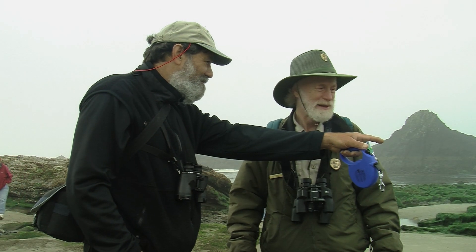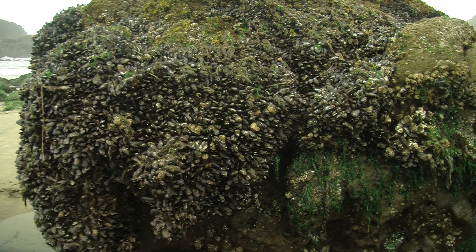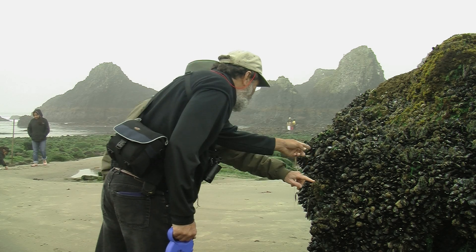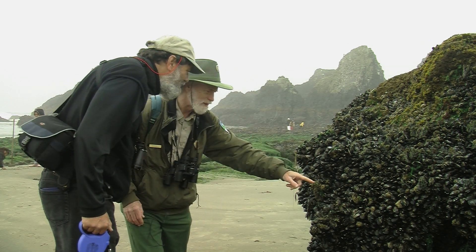There is a creature inside these barnacles, is that right? Well, we've got barnacles and we have mussels here. This is a big mussel bed. These are the mussels here, and the little barnacles here. Oh, these are the barnacles here. Yeah, this is a barnacle — this is a bigger one right here.